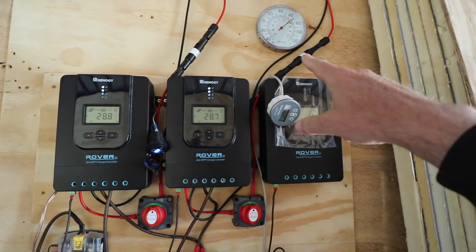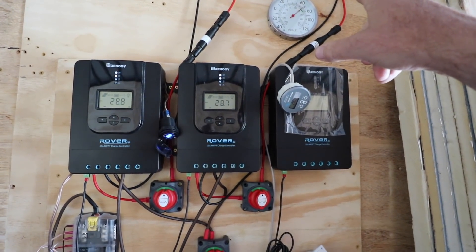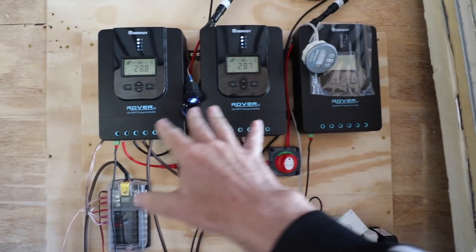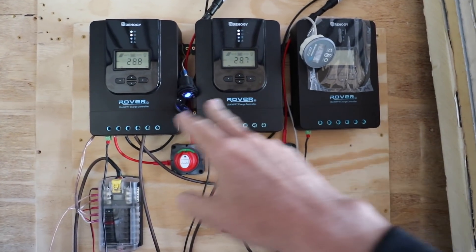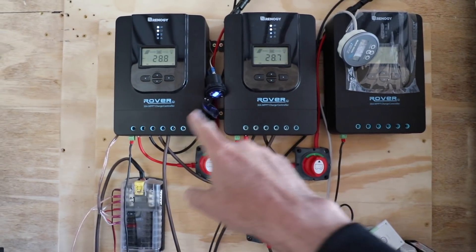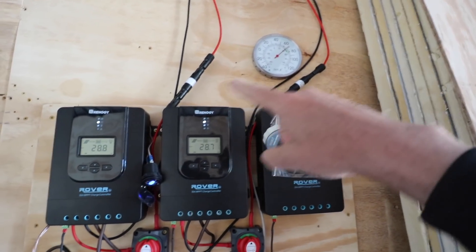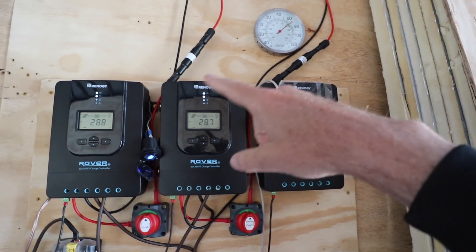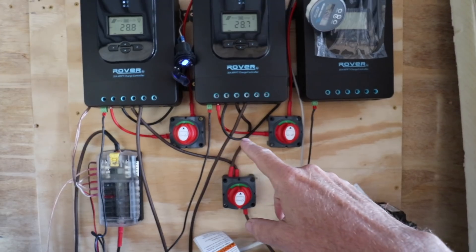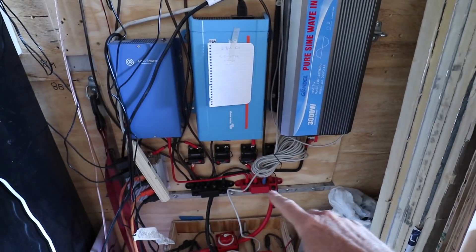Up on top I have a temperature gauge — it shows today's temperature is just about 69 degrees inside, with probably mid-70s outside. Then I have three solar charge controllers. Each of these controls two panels; I have two hooked up right now — two panels here and two panels there — and this third one has not yet been hooked up. You can see the wires going up into the roof with fuses in line to protect that. There are lots of switches to turn things off as needed, and all of this funnels down into the bus bars at the bottom.